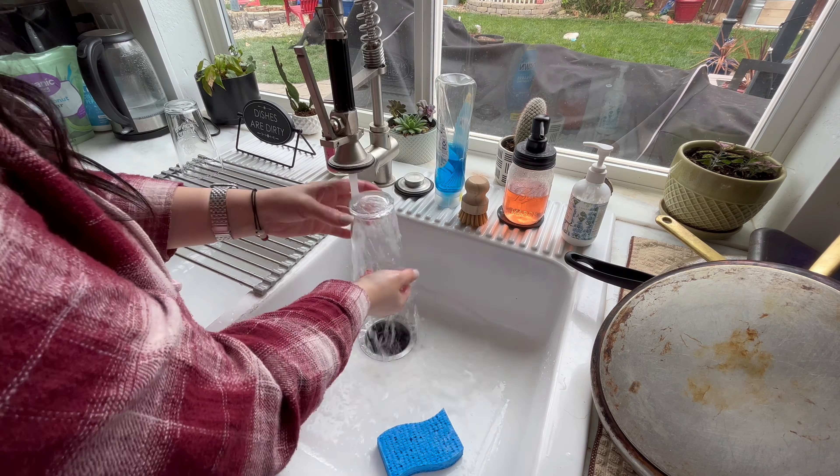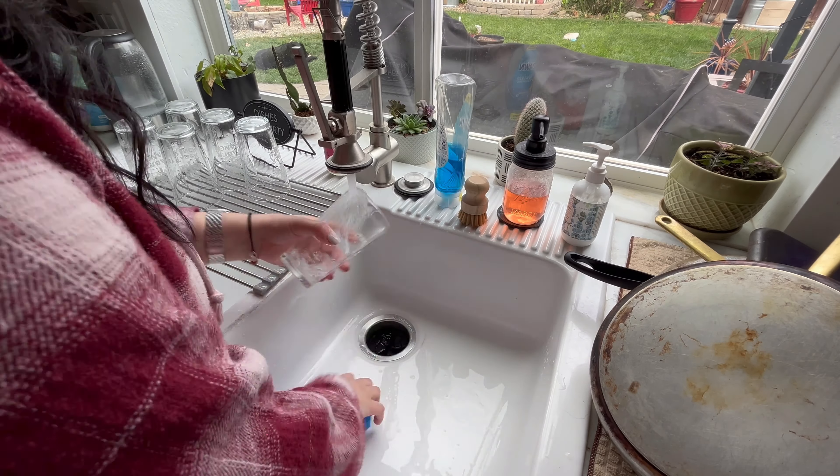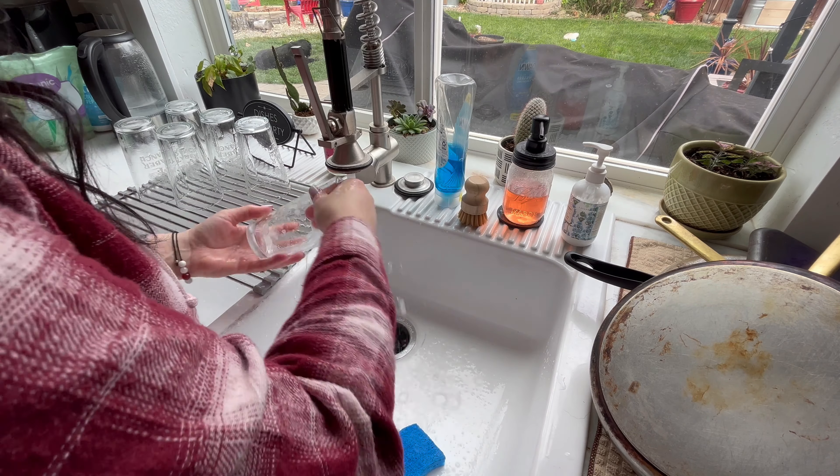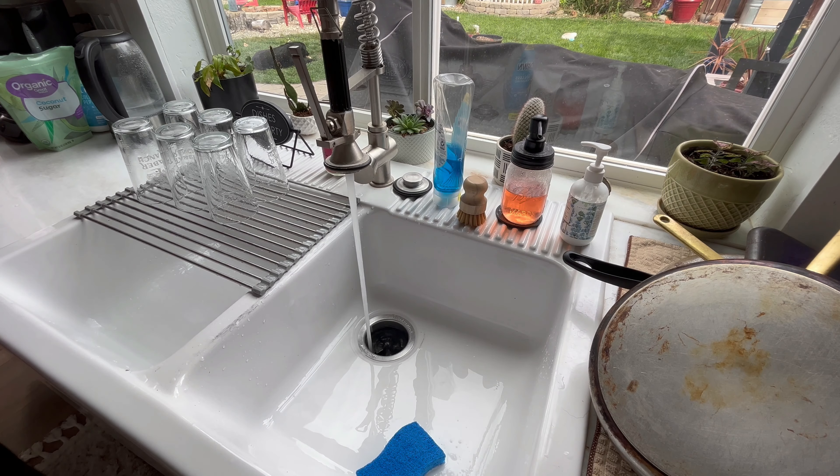The beer and wine glasses were equally as dirty, so of course I need to get those washed before I put them away. I'm going to wash them and then just lay them out to dry, and then once they're dry we'll go ahead and get them put away.